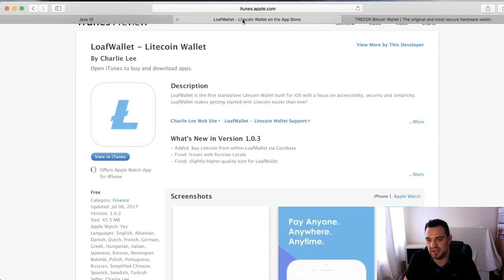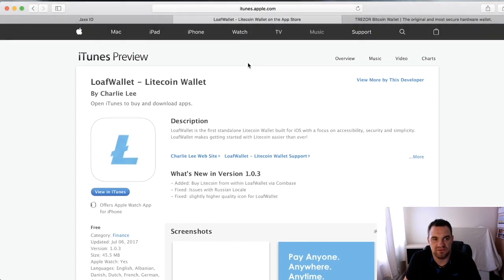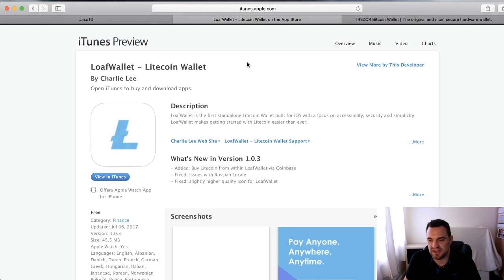Another wallet I use is Loaf Wallet — mainly because I do some mining, and it's really simple and fast. It lets me separate what I'm trading versus what I'm mining: anything I trade stays on Jaxx, anything I mine goes into Loaf Wallet. The key takeaway is don't keep everything in the same place, and always keep your private keys very safe and keep a record of them.